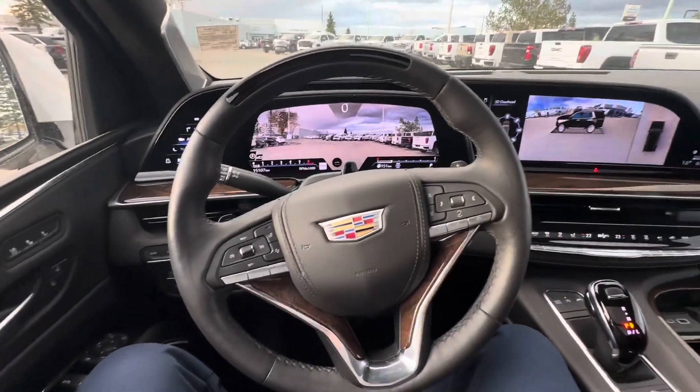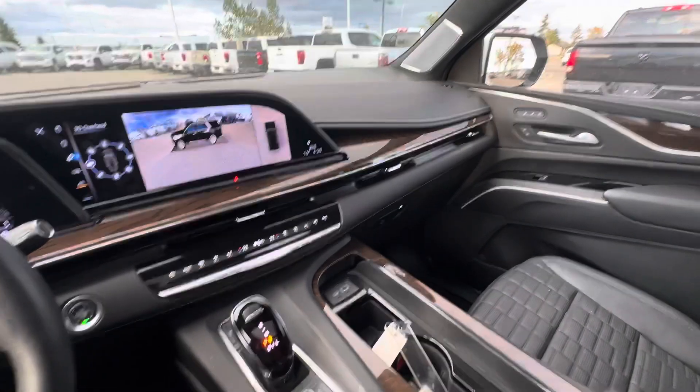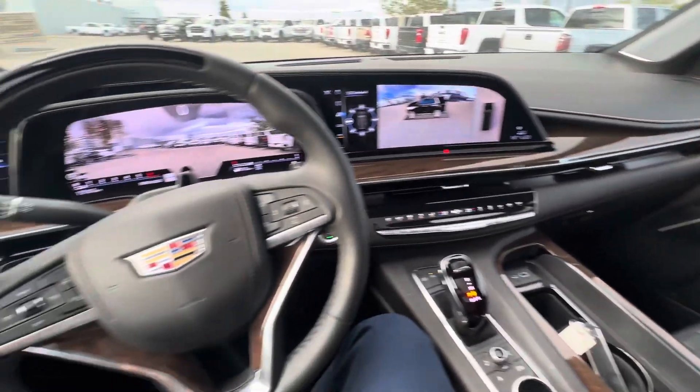Anyway, there's a ton of features on this vehicle — far more than I'm able to explain in such a short video. But let me know if you have any questions. Thanks for watching.